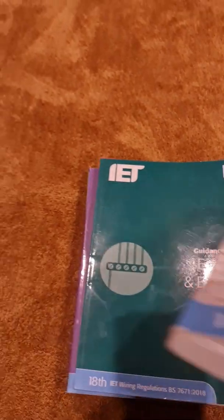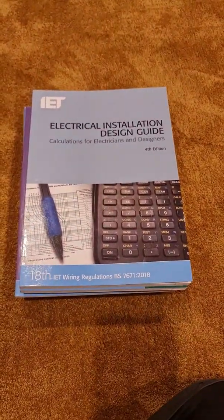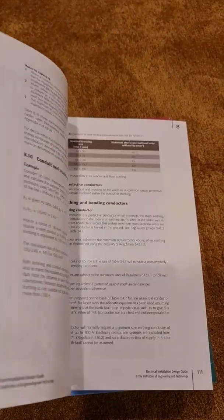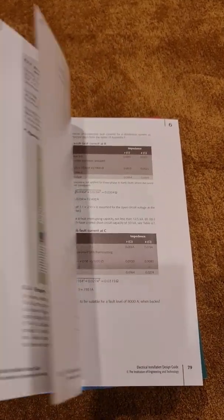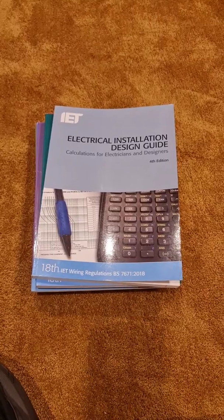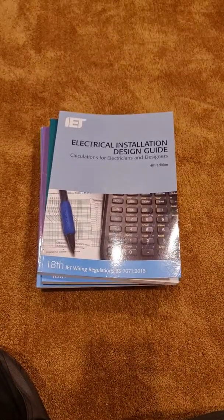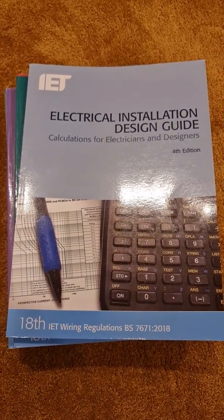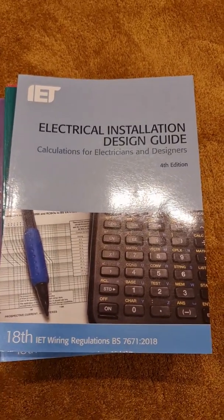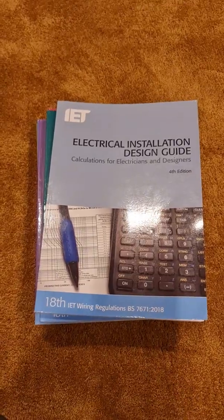If you're looking at going on the design course — the 2396 — there's a book that delves into the world of designing electrical systems and the calculations you might need. It presents information from the regulations in a more easy-to-understand format based on design. You've got information on grouping factors and how you don't always have to apply them if circuits are unlikely to be under simultaneous load. I believe it's actually a prerequisite of the course that you have the book.